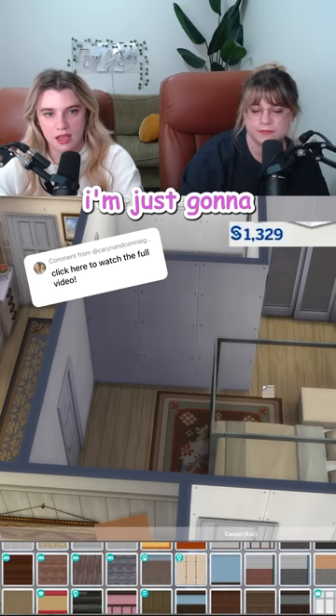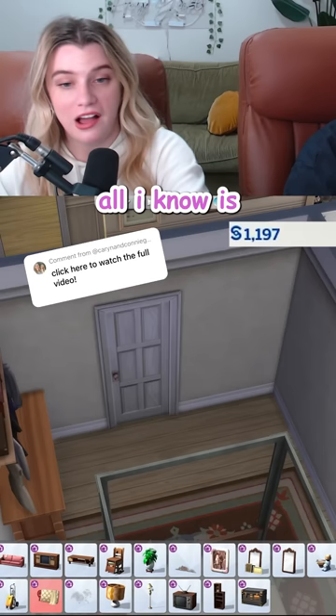I'm just going to hold shift down to add the wallpaper all around the room. All I know is I want to use the new mirror from the basement kit. It is so our taste. It's going to be so easy to stop.